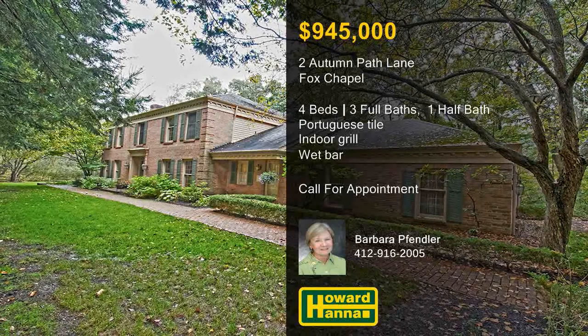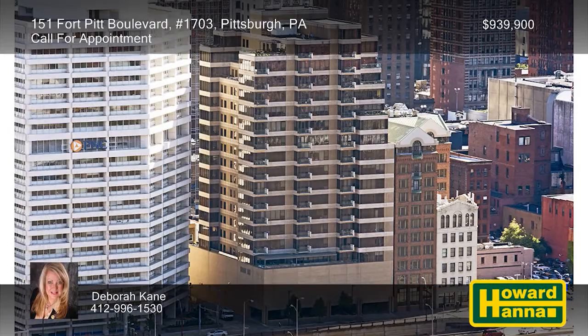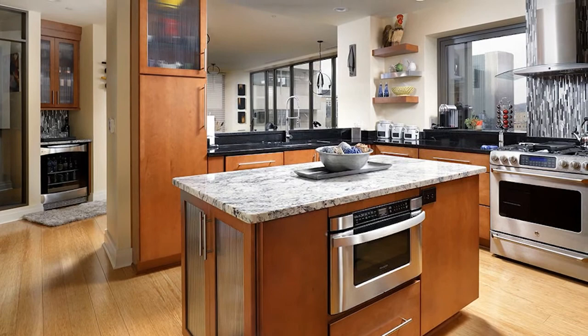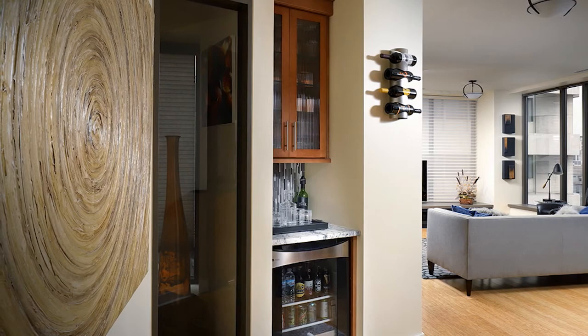Panoramic views of the rivers and downtown Pittsburgh are visible from every room of this sun-filled luxury condominium unit with two bedrooms and two-and-a-half baths. The chef's kitchen is equipped with soft maple cabinetry, a granite-topped center island, a hood with a custom-tiled backsplash, and stainless steel appliances. A few feet away, you can mix your favorite cocktail at a granite-topped beverage nook with a wine cooler. Nine-foot ceilings rise above the bamboo floors of the living and dining rooms, and remote-controlled blinds shade their walls of windows.